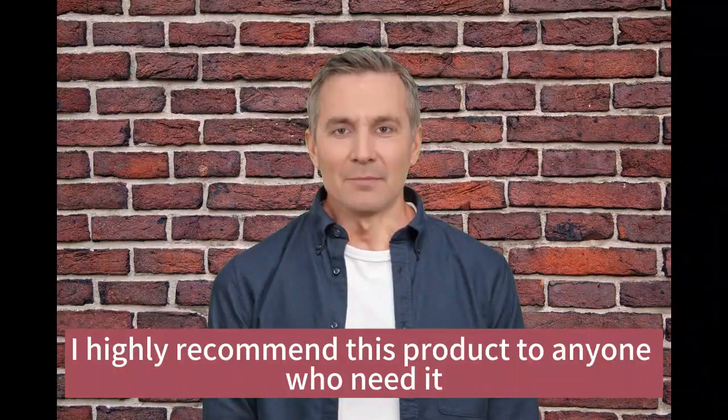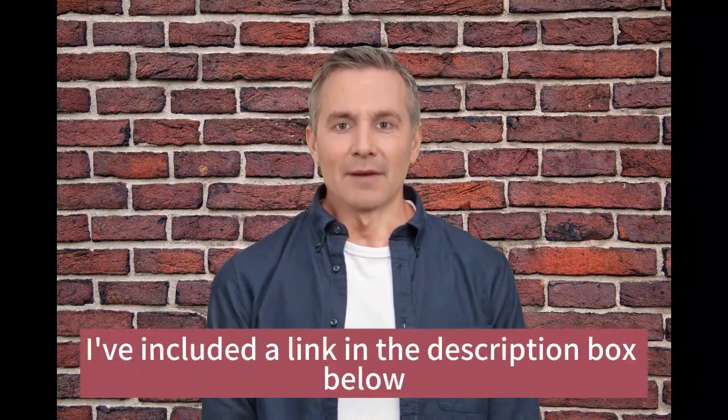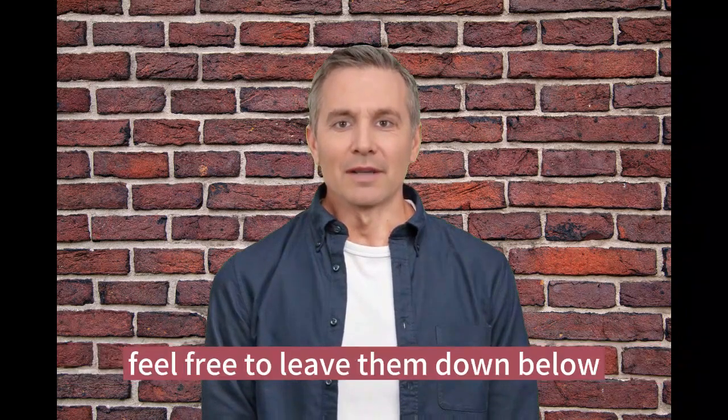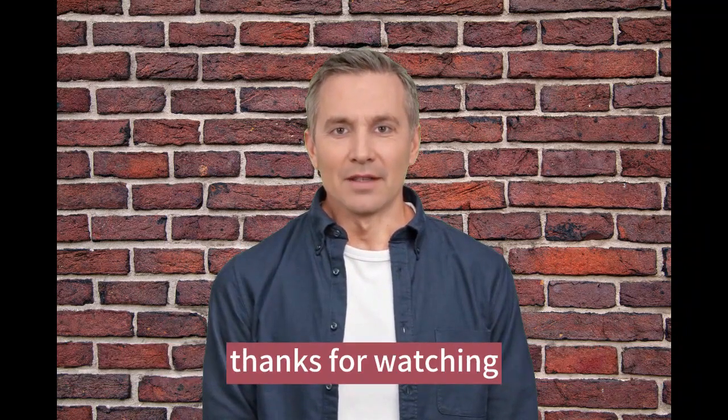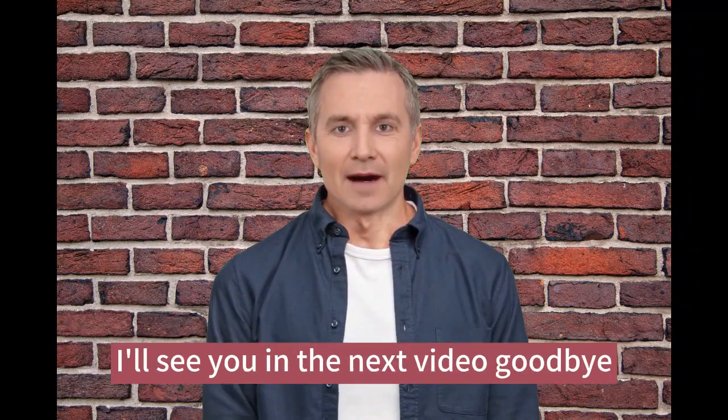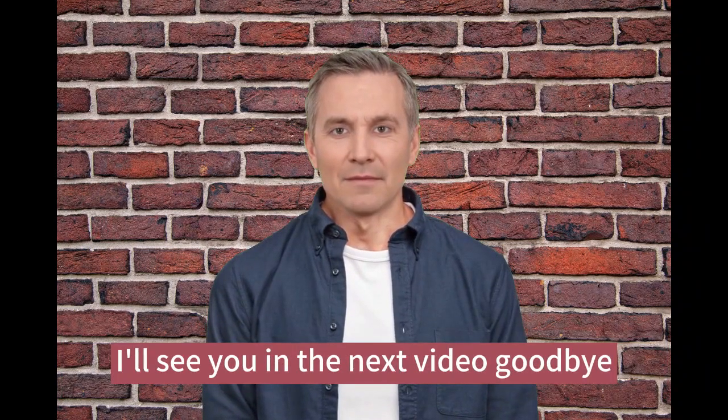Overall, I highly recommend this product to anyone who needs it. If you want to check it out for yourself, I've included a link in the description box below. If you have any questions or comments, feel free to leave them down below. Thanks for watching, please don't forget to subscribe to our channel and give this video a like. I'll see you in the next video, goodbye.